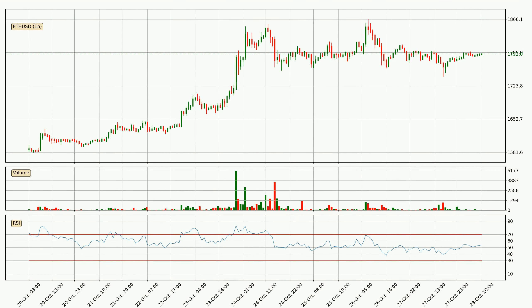Looking at the hourly relative strength index, the current hourly RSI is at 54, so there are currently no signs of the crypto being overbought or oversold.